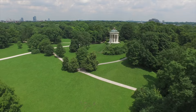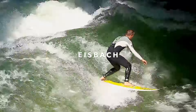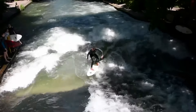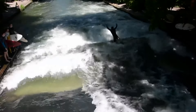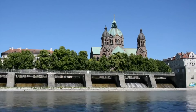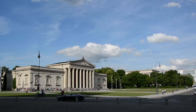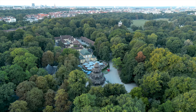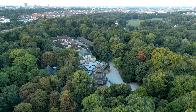A special highlight is the standing wave at the Eisbach. It's not only for people who surf themselves — you can also watch. A visit here is really worthwhile because of the numerous sites: the Chinese Tower, the Japanese Tea House, and throughout the year there are numerous events held in the English Garden.